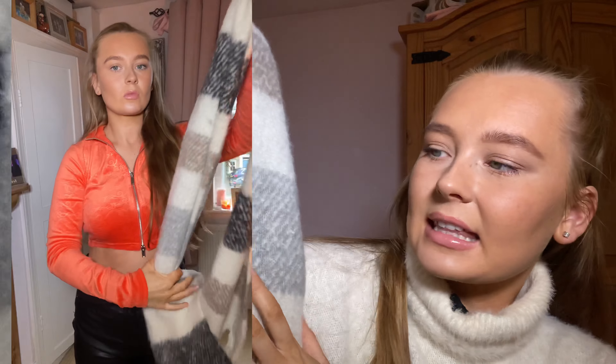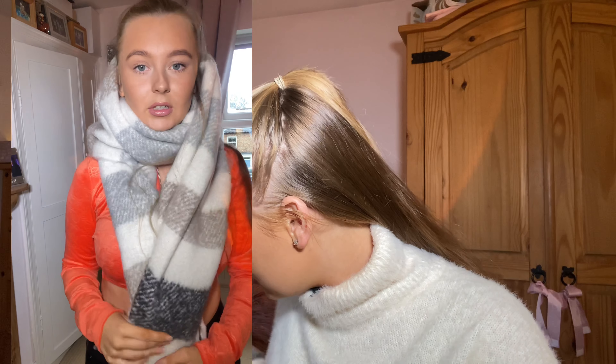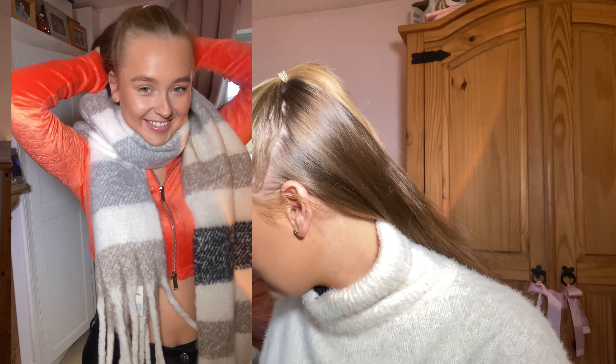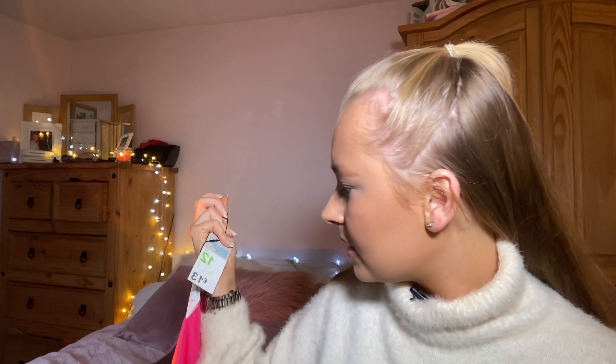I also got this one as well which is £6 — I'm not sure what colorway it's called but it's like three different tones: a beige, a white, and a gray. It has big tassels on it and it's just so nice and warm. All three scarves are made from recycled plastic, which is good. The dresses too — they say made using a minimum of 30% recycled plastic.